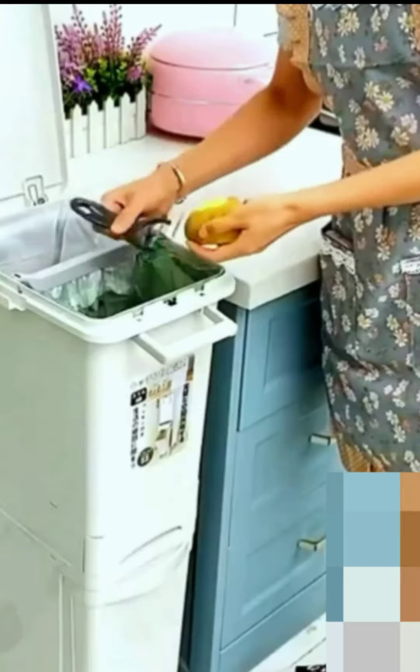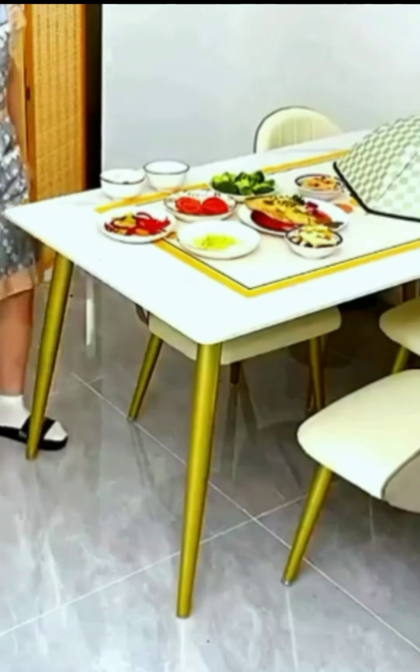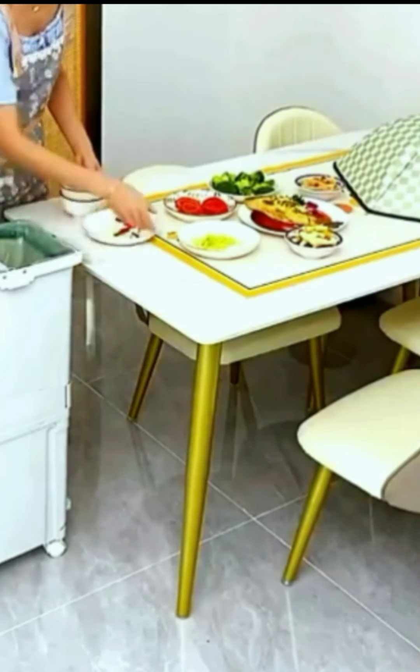Item 2: Pull-out Trash Can. This pull-out trash can is a great way to keep your kitchen organized. It's easy to access and it won't take up any valuable counter space.